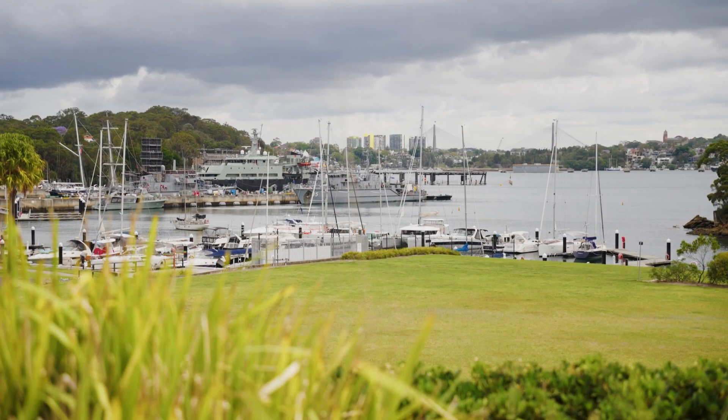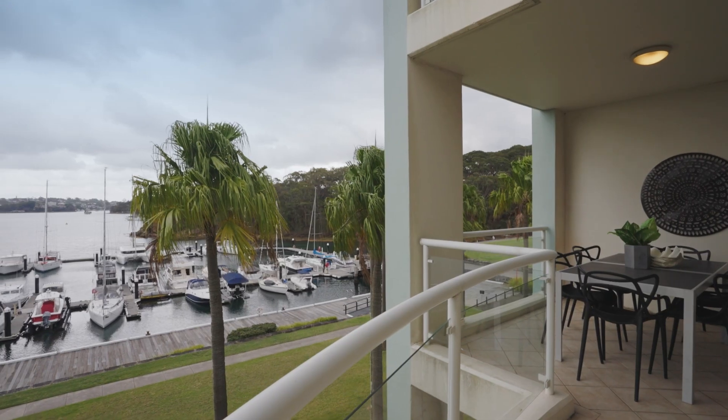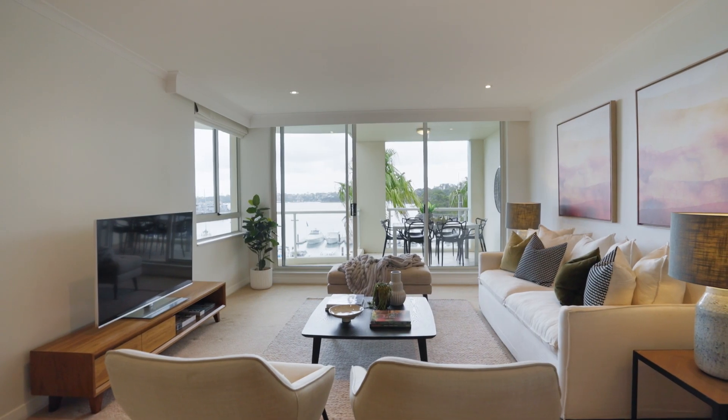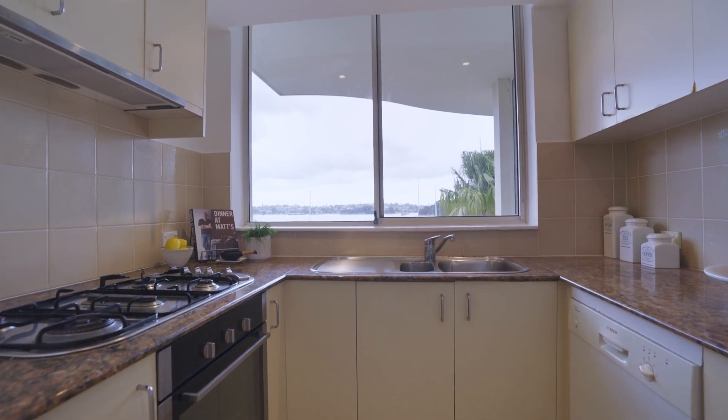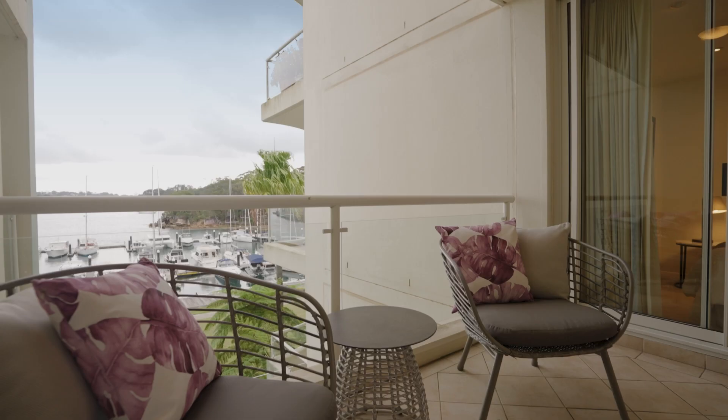A dreamy entertainer with a sense of sanctuary, it offers a wonderful expanse of indoor-outdoor space set to a glistening harbour backdrop. The cleverly conceived floor plan ensures water views are captured from the living, kitchen, main bedroom and both terraces.